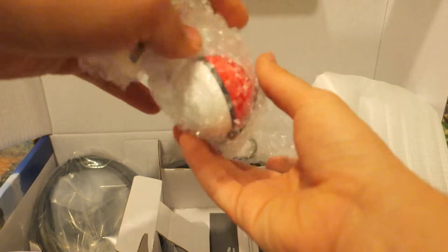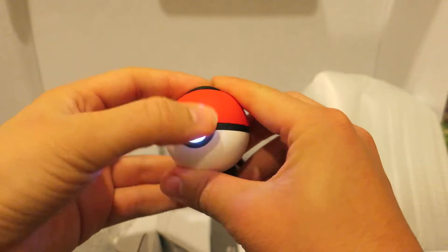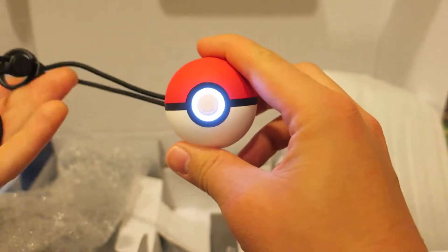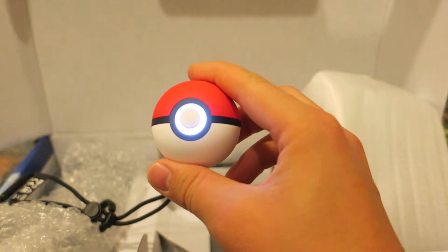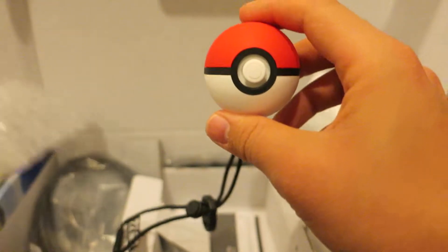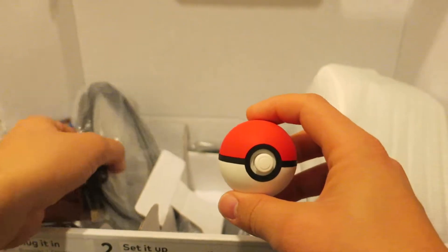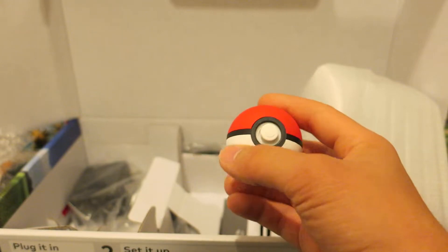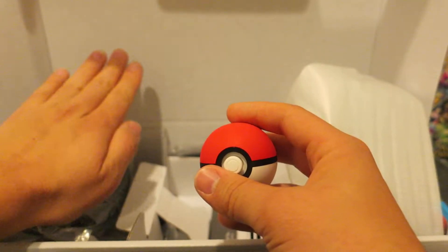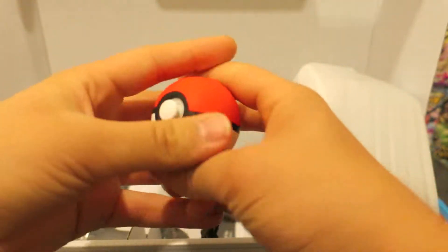Let's go ahead and take a look at this as well — this is the Pokeball Plus keychain device. It's activated — that's the first time I've hit the button, so that's probably the Bluetooth signal. You can connect this to your phone for Pokemon Go. I will try to show that in a follow-up video — I can even do a part two video a week out. There are also the HDMI cables and AC adapter in here as well.